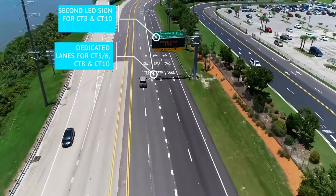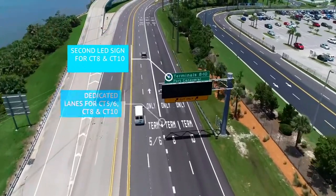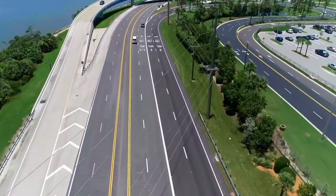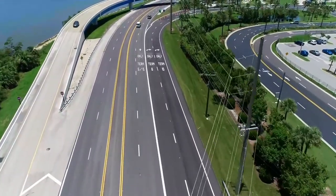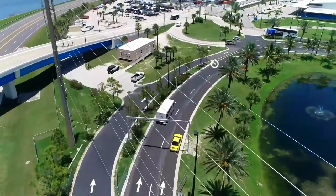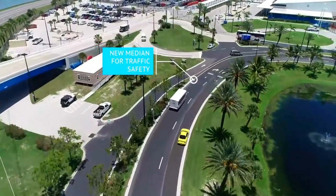The Northside Roadway Improvement Project added an extension of the exit lane from State Road 401. We also added an additional lane going to CT-8 and CT-10, which allows us to identify each lane going to each terminal, and we added safety features in front of Cruise Terminal 6 for the safety of passengers.